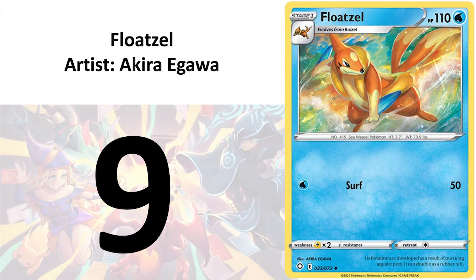And number 9 is Froxel by Akira Igawa. The rainbow colour background is psychedelic, and this would not have been out of place if it had been made as an amazing rare card. I do admit this is basically a filler for me to fill up the top 10.